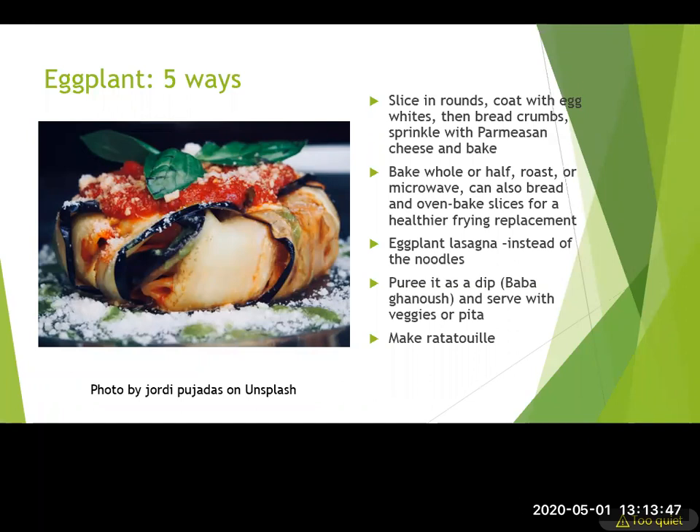Five ways to use eggplant: slice into rounds, coat with egg whites and breadcrumbs, and bake; poke and bake the whole thing or microwave it after cutting off the stem; make eggplant lasagna; puree it as a dip like baba ganoush — similar to hummus but with eggplant, with tahini and lemon juice, great with veggies or pita; or make ratatouille with summer squashes and tomatoes, which would all be ready around the same time.